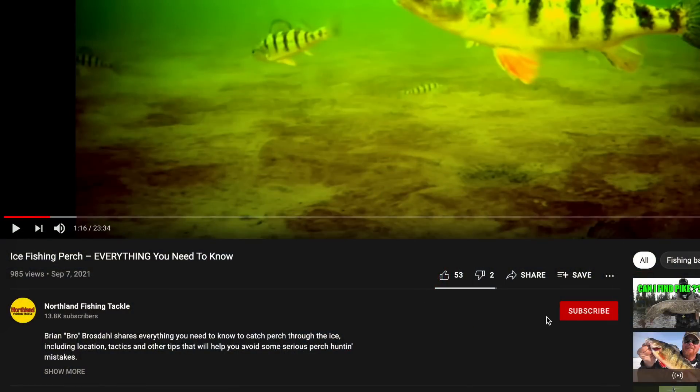This bait is a 2023 new release. If you're looking to get your hands on it, head over to northlandtackle.com — they have some in stock for your weed walleye fishing. If you enjoyed this video and learned something, hit the subscribe button because there's more content coming, and they might even talk about some new baits in the not too distant future.